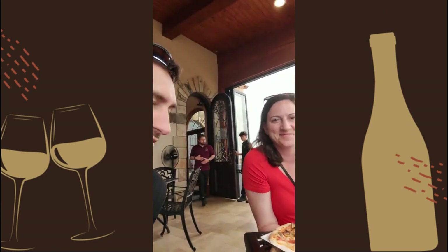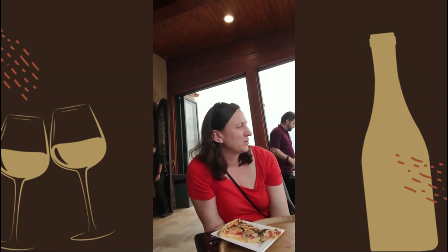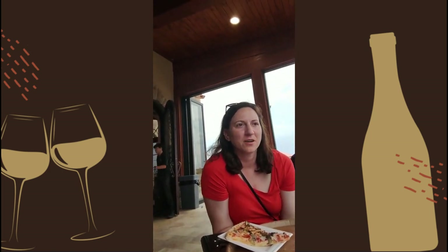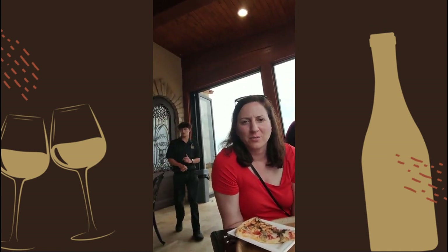What are the negatives? The negatives are that it's not super kid-friendly — they have a little area for them to run around in. And their wines are a little bit on the pricier side.